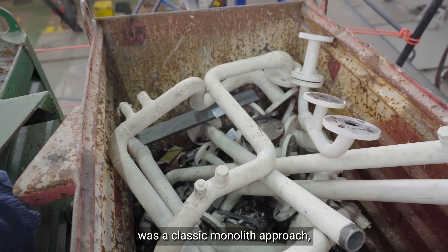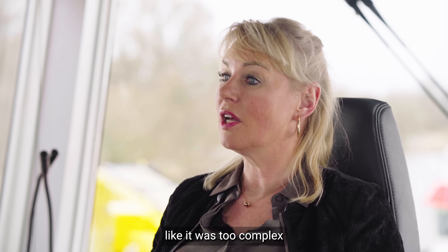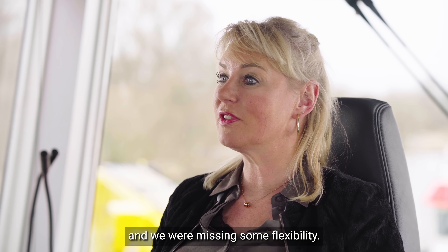Our previous setup was a classic monolith approach and we were using Sitecore, with some disadvantages — it was too complex and we were missing some flexibility.